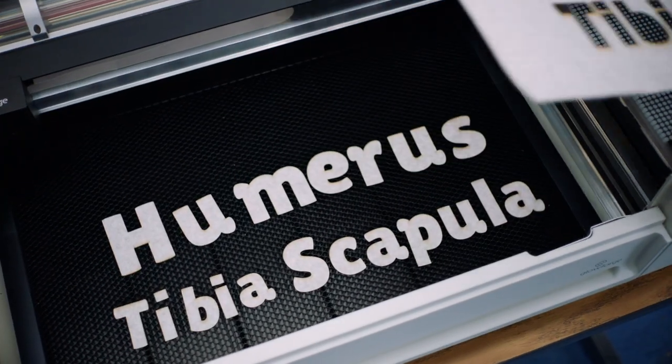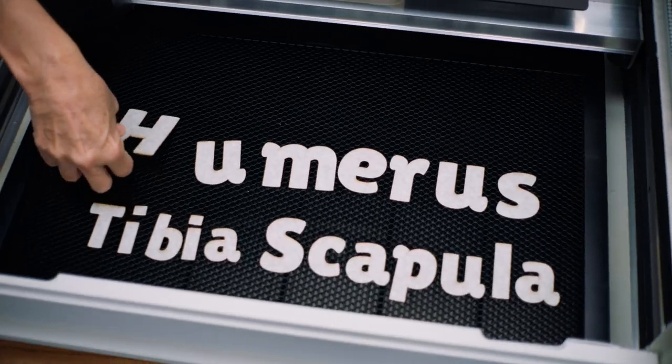Now my students look forward to Glowforge days more than movie days. It's like a field trip, but we stay in.